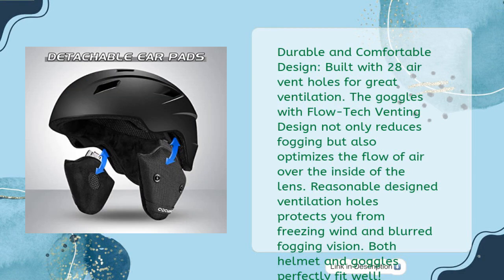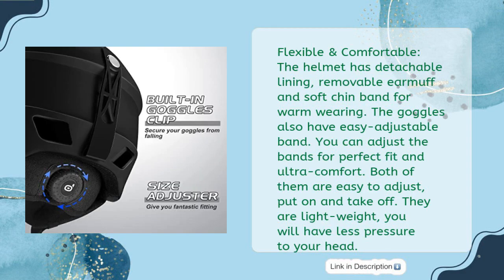Durable and comfortable design. Built with 28 air vent holes for great ventilation. The goggles feature a Flowtech venting design that not only reduces fogging but also optimizes the flow of air over the inside of the lens. Reasonable ventilation holes protect you from freezing wind and blurred fogging vision. Both helmet and goggles fit perfectly. Flexible and comfortable. The helmet has a detachable lining, removable earmuffs, and soft chin band for warm wearing.